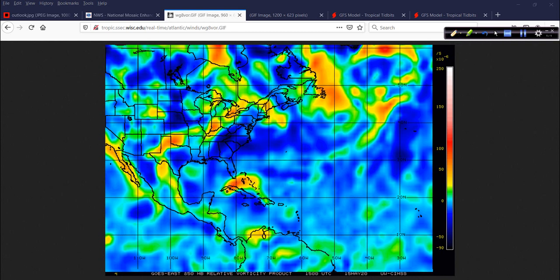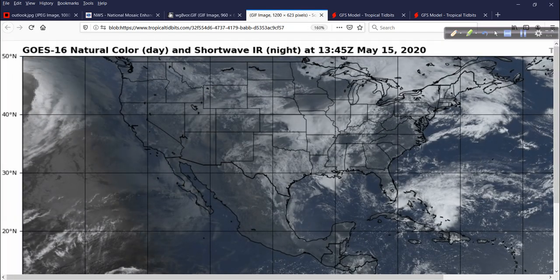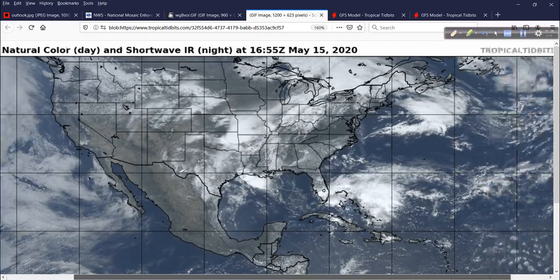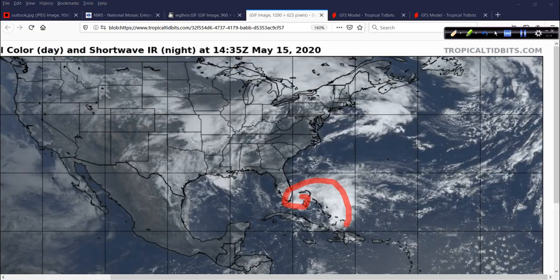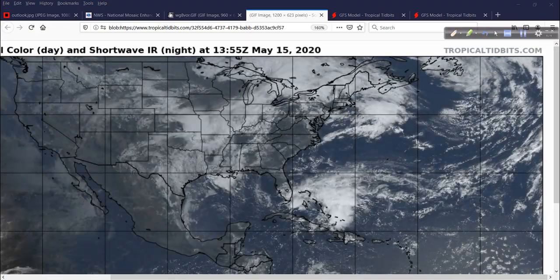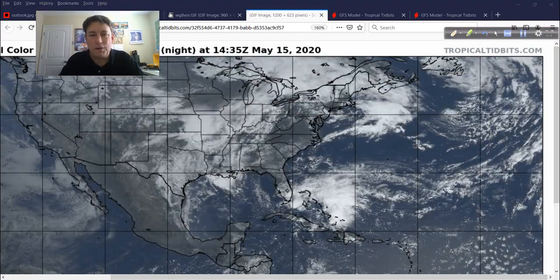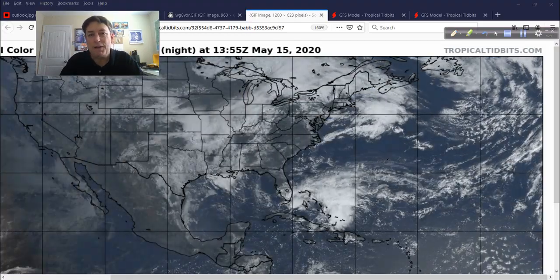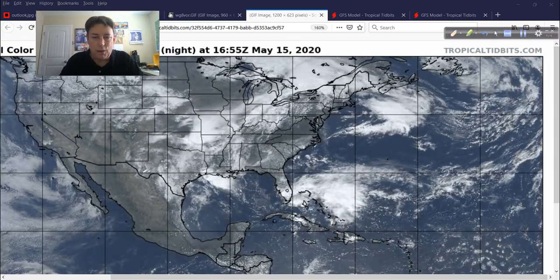We can see that even better on the satellite animation here. We can zoom in on it, and you can tell the wind field is spread out over a fairly large area. It's going to take some time. That's what these early — well, it's not even the season yet — these before-the-season-starts storms do. They take their time. They're generally spread out, kind of sprawling, kind of messy looking, and not your classic development as you would expect in August or September.